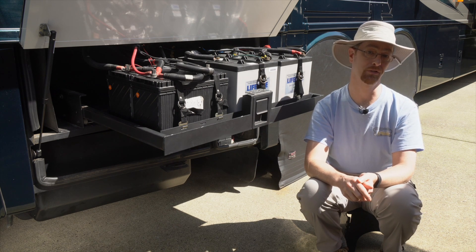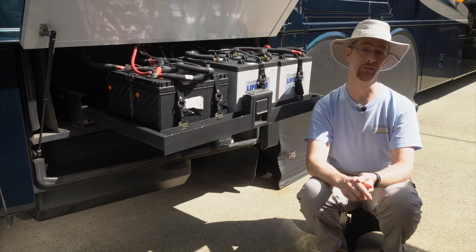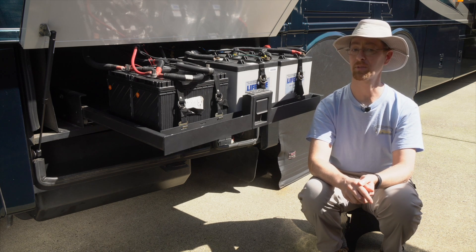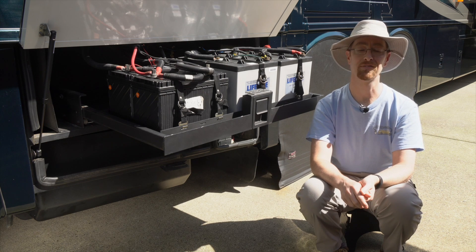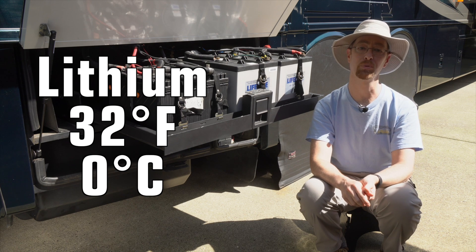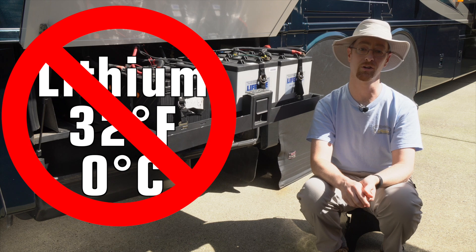Lithium batteries are a popular upgrade for RVs right now, so you may have seen other people online documenting their experiences. You may have noticed that they often simultaneously upgrade their solar array when increasing their battery bank with lithium. At the same time, they often move their lithium batteries inside, because standard RV battery trays are often outside and vented to the air. Flooded lead-acid batteries need to be vented because of gases that can escape during charging. But lithium batteries have one important limitation: they cannot be charged if the battery is at or below freezing, so everyone moves their batteries inside to a temperature-controlled compartment.